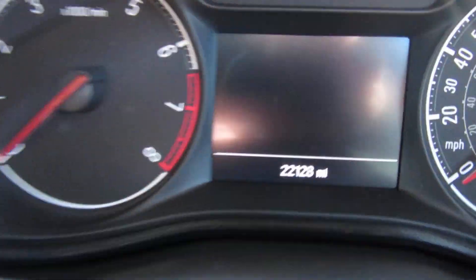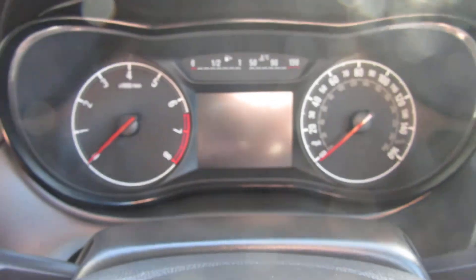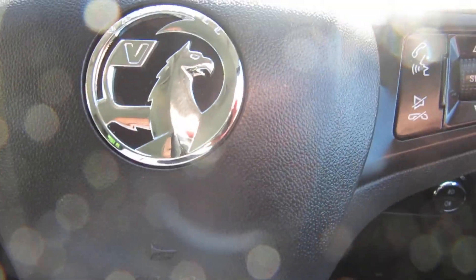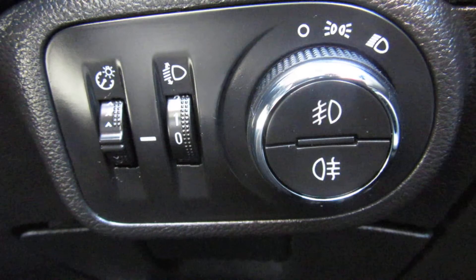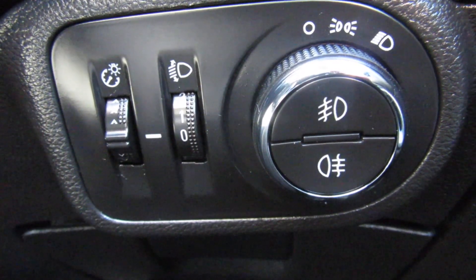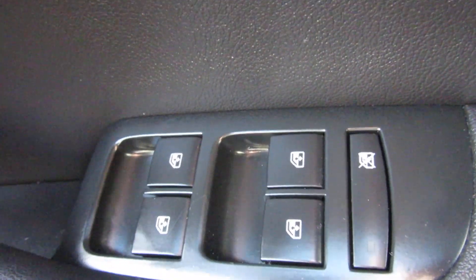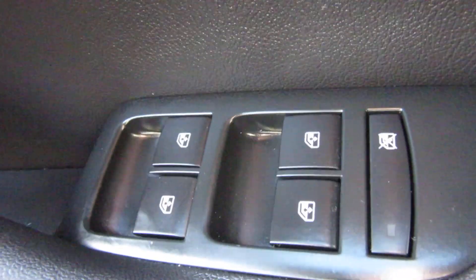Close the door because of the wind. The mileage is 22,128. As you can see it's a new shape dash, new shape steering wheel. I'll come back to the steering wheel controls in a moment. Down here you've got the light switch with the front and rear fog lights in the centre of the light switches. On the door you've got your electric mirrors and also electric windows front and rear, and you can turn the back windows off of course to stop the children playing with them.